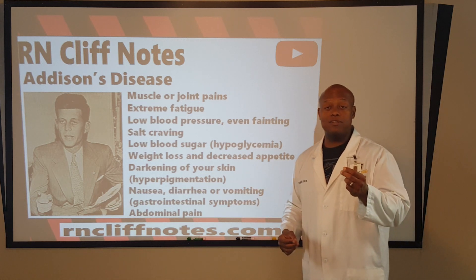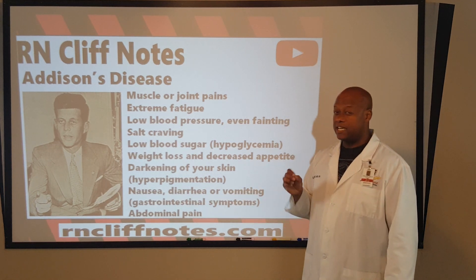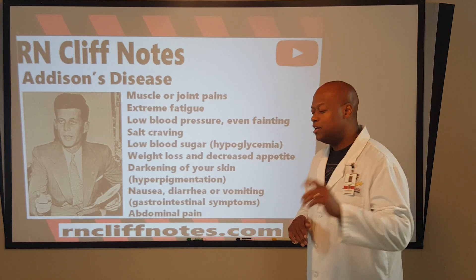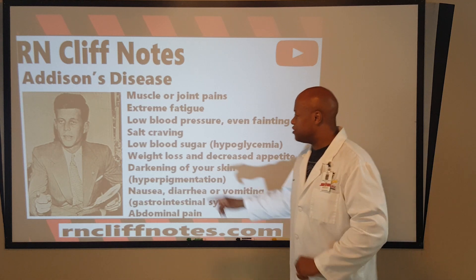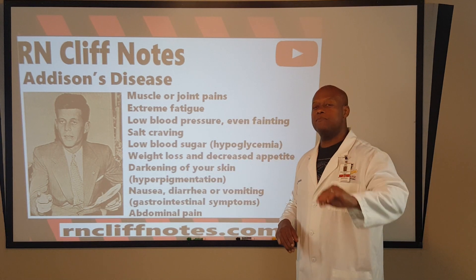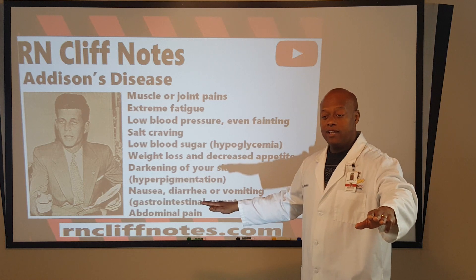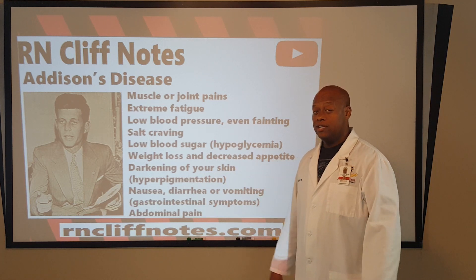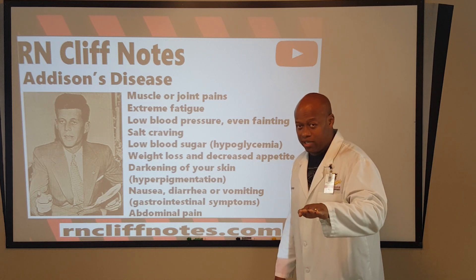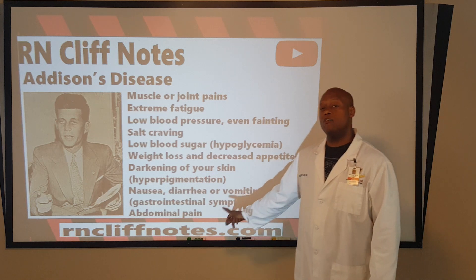Darkening of the skin, also known as hyperpigmentation. And nausea, diarrhea, and vomiting — that plays a key role when it comes to salt level. If your salt level is low, your body — although it sounds strange — may attempt to get rid of liquids just to try to come back to homeostasis and meet up with that low salt level. So if your body's trying to get rid of water, trying to come down to your low sodium level, we're seeing nausea, diarrhea, and vomiting — trying to get to that homeostatic level.